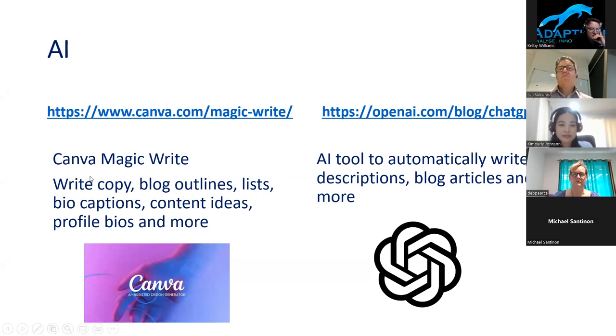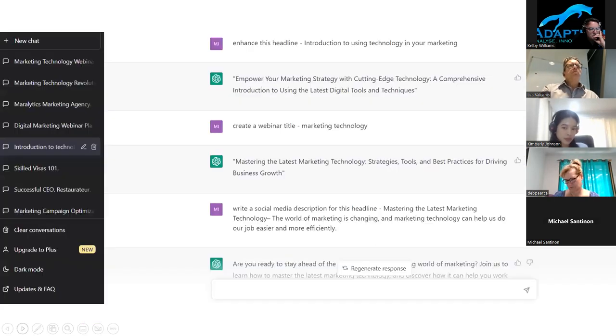Canva — I'm assuming most people know what it is. It's a graphic design platform where you can create images for Facebook or Instagram size, resumes, posters, or business cards. They've also implemented an AI tool called MagicWrite that helps write copy, blog outlines, captions, content ideas, bios and more. You do need a paid subscription to access it — it's mainly for those on paid platforms. And then there's ChatGPT.